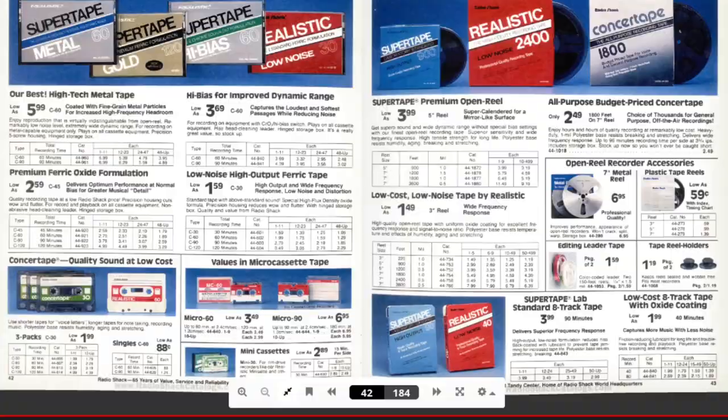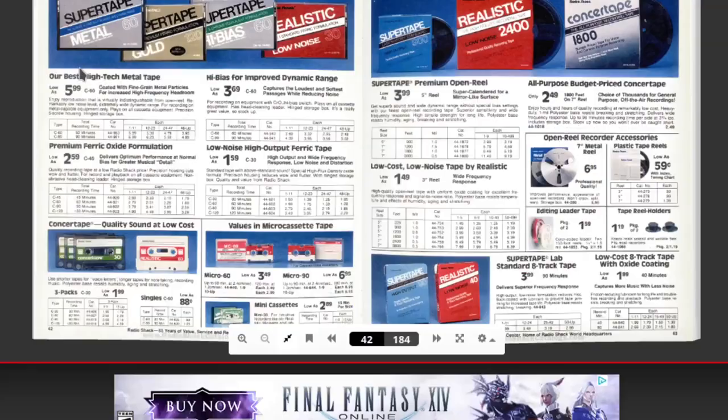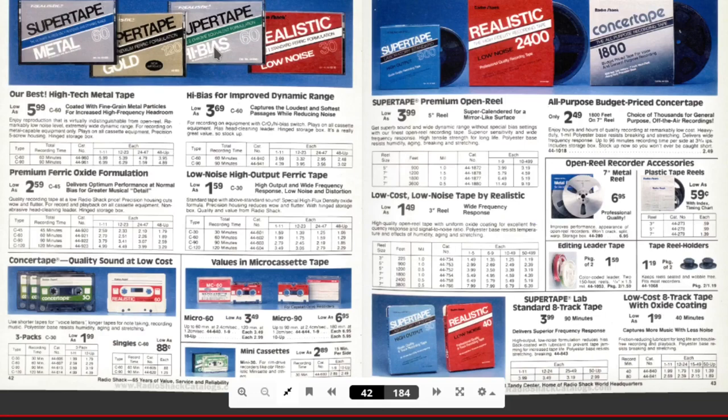And here are the tapes — this is kind of cool. So this has the super tape, the metal, the gold, the high bass, and the low noise. Which one's the best? Probably the most expensive one. If you're like in a garage band and you had a four-track recorder device where you put the audio tape in and record your band, a lot of people would use these eight-track reel-to-reels for recording. I don't know if they had digital audio tape by 1986 — probably not. This is all analog recording.